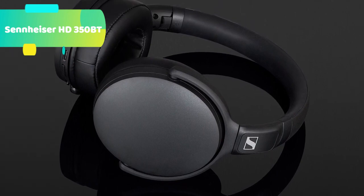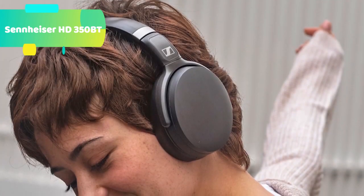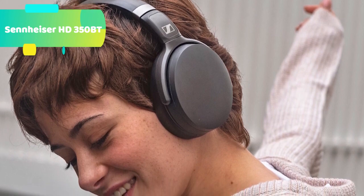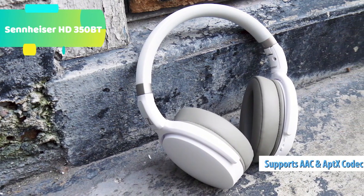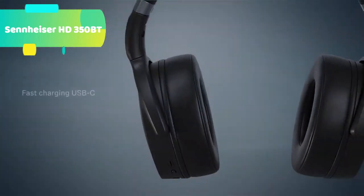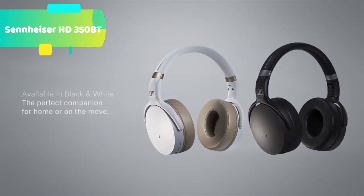Superior sound: the HD350BT delivers an engaging sound experience with deep dynamic bass. Flawless transmission is assured by Bluetooth 5.0 and high-quality wireless codecs such as AAC, aptX, and aptX low latency for perfect audio synchronization with video. The HD350BT also has a dedicated voice assistant button for instant interaction with Siri or Google Assistant, and intuitive touch buttons on the ear cups for controlling music and calls.